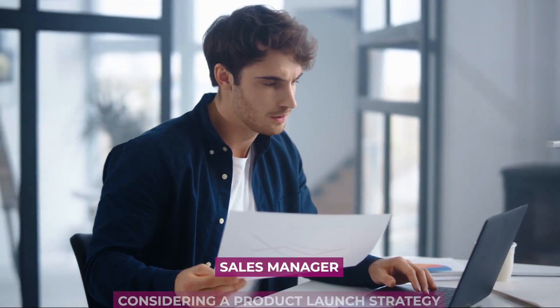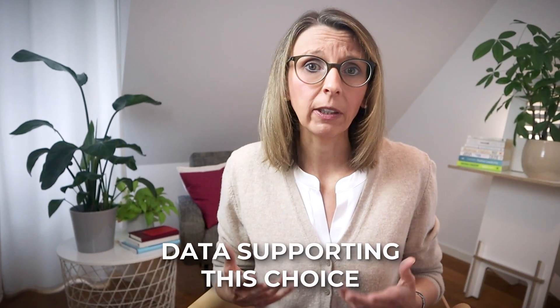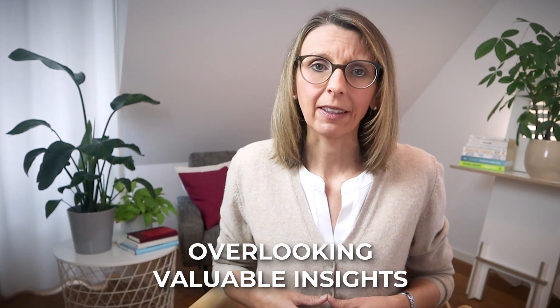Imagine you're a sales manager considering a product launch strategy. You lean towards an approach aligned with past successful launches. You might emphasize data supporting this choice, ignoring conflicting market research on shifting customer preferences. This bias can hinder your decision-making by overlooking valuable insights.